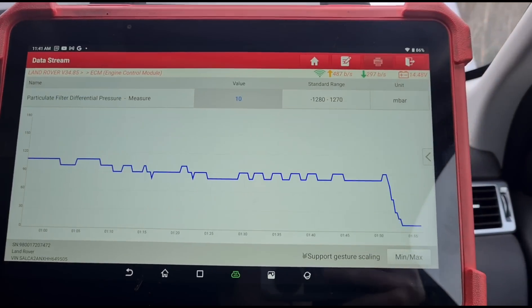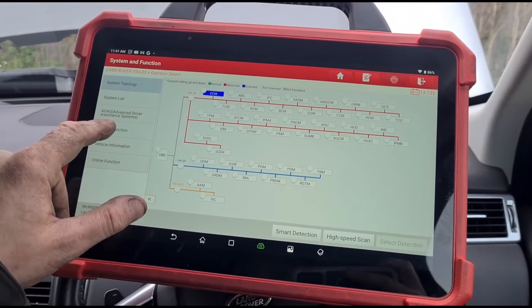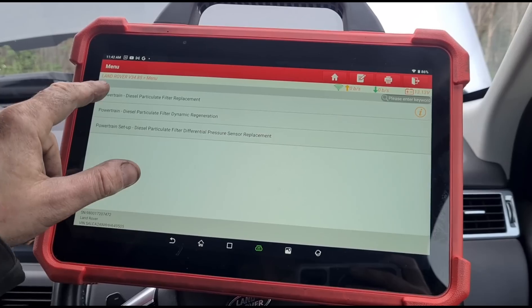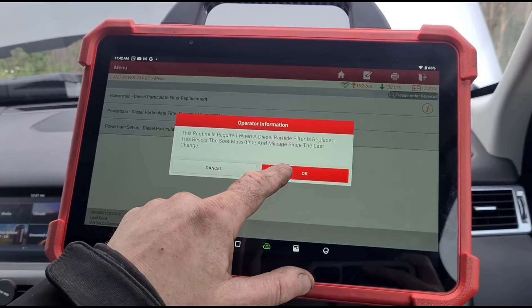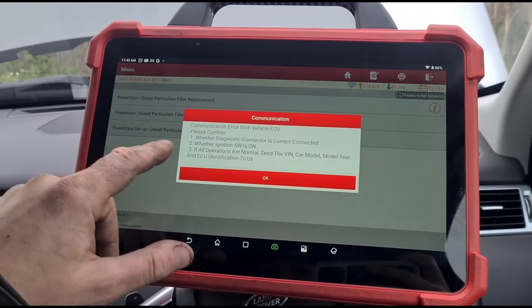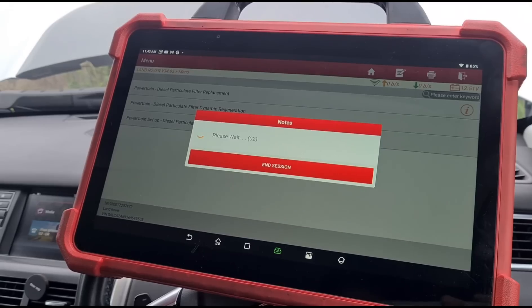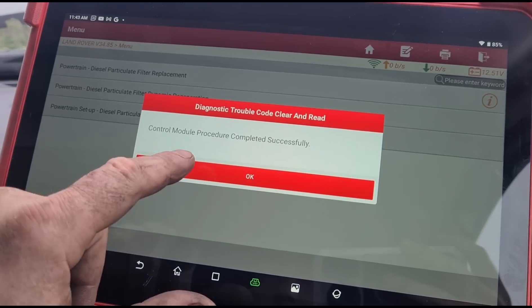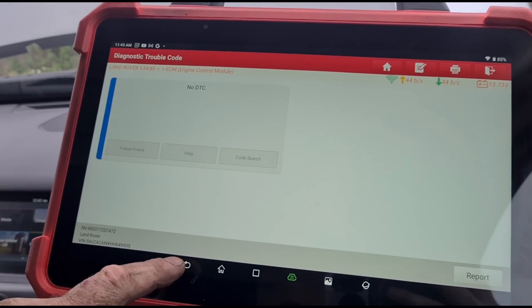Let it idle down — we have 10 millibars. Now it would be safe to go to the vehicle special functions and reset the DPF. There was a brief communications-lost error — had to switch the ignition on. That's done successfully and we've just confirmed we've got no fault codes in the ECU.